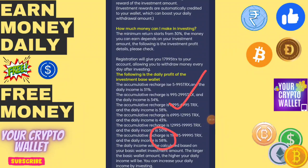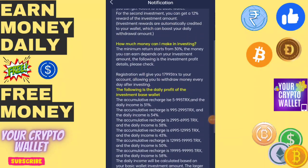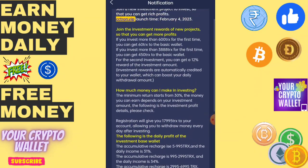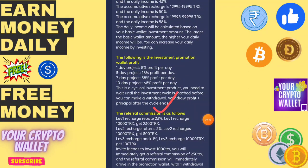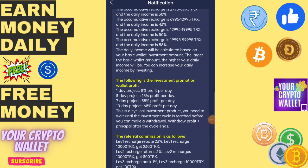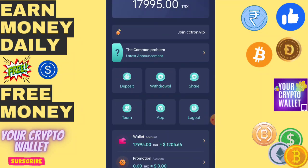You can get up to 58 percent, which is absolutely free. If you invite friends and family to this platform, there is a three-level referral income: you can get 23 percent at level one, 3 percent at level two, and 1 percent at level three.